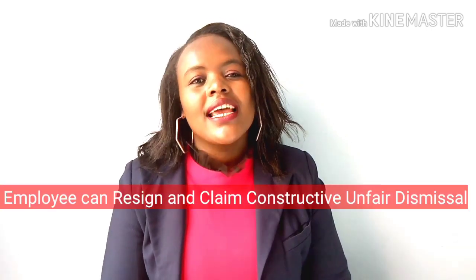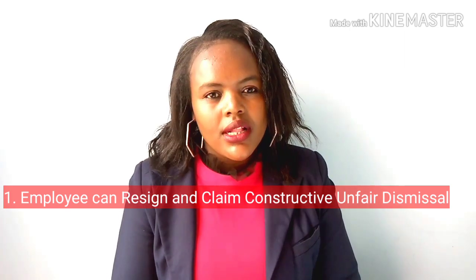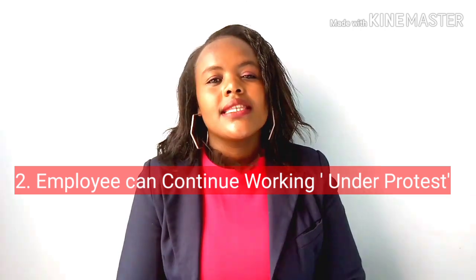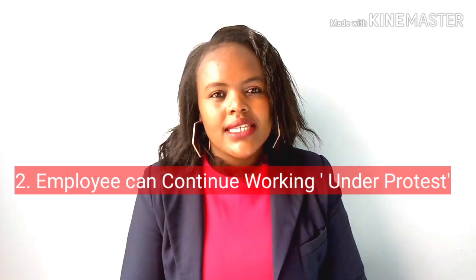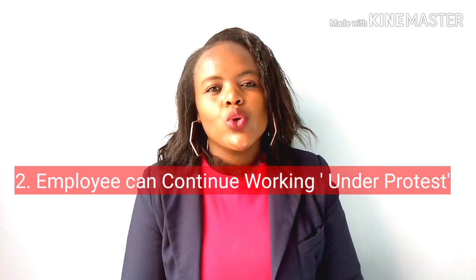In such a situation, an employee has two options. The first option is that he can resign and claim constructive and fair dismissal. The second option is the employee can continue working in the same company, but works under protest, and then sue for compensation for any losses caused as a result of the salary reduction.